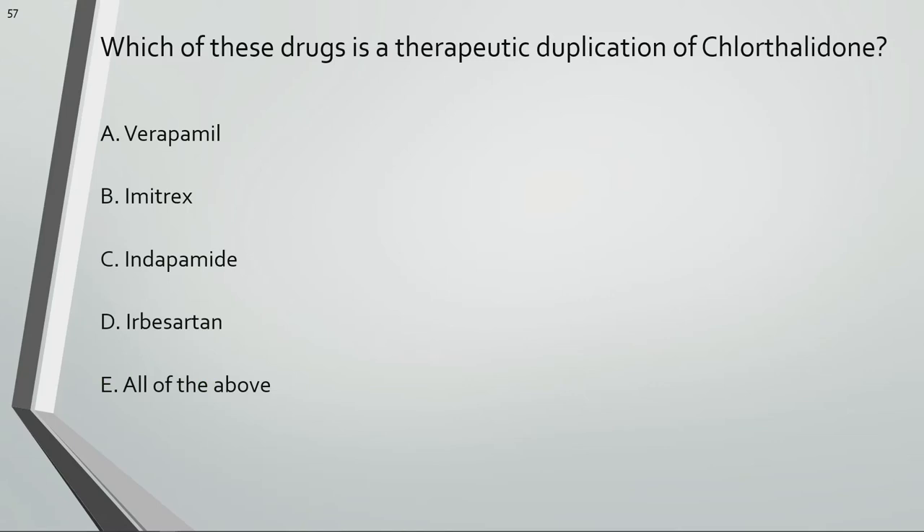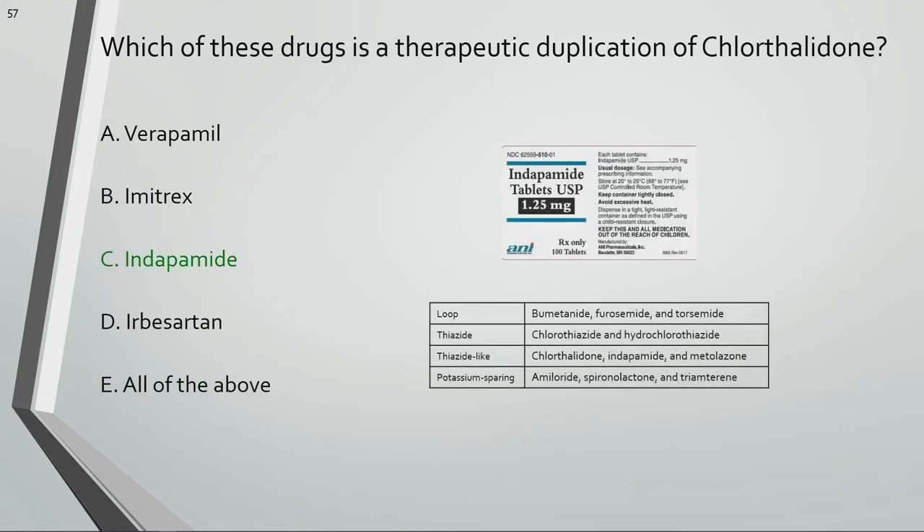Which of these drugs is a therapeutic duplication of chlorthalidone? Indapamide and chlorthalidone are both thiazide-like diuretics.